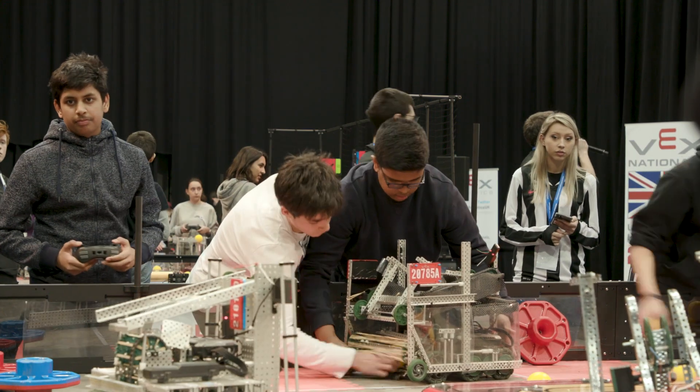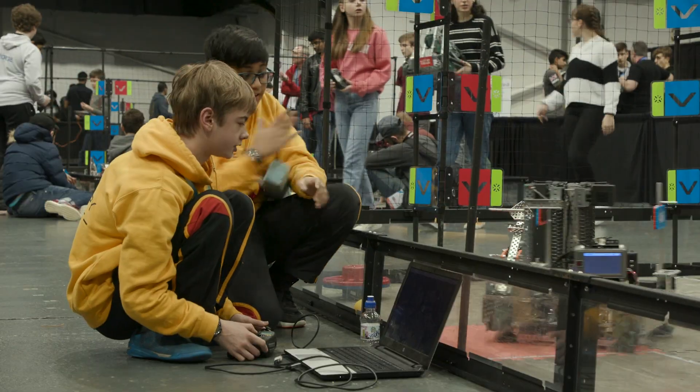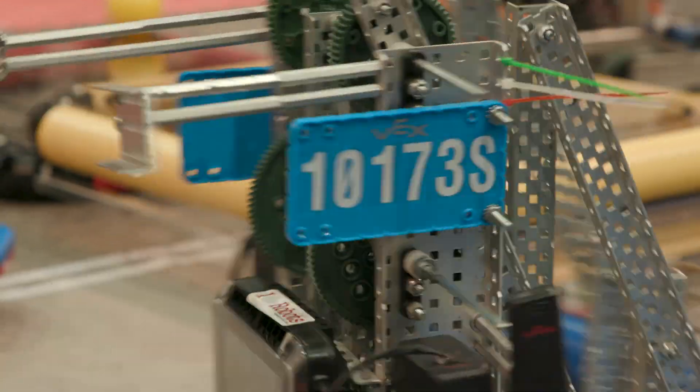It's a social time with my friends where we can all work together to build something, and we all are a valuable member of the team, and we're all essential parts of the team.